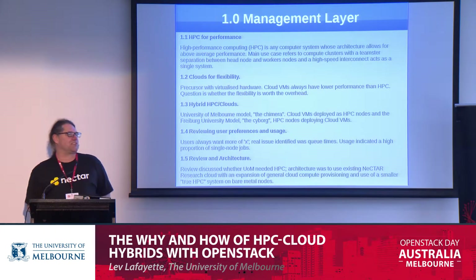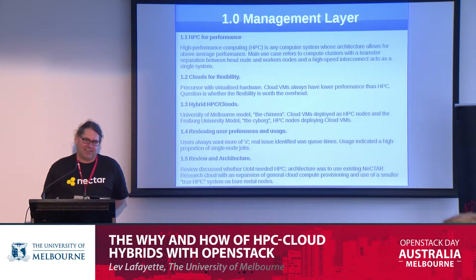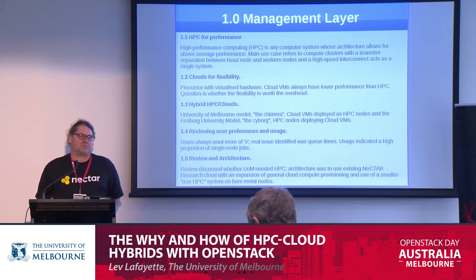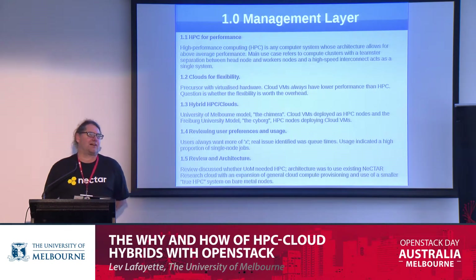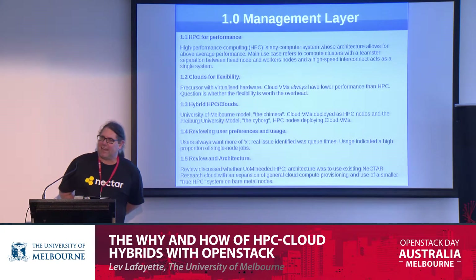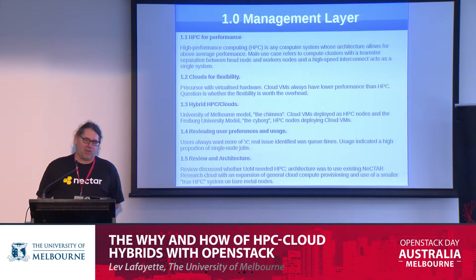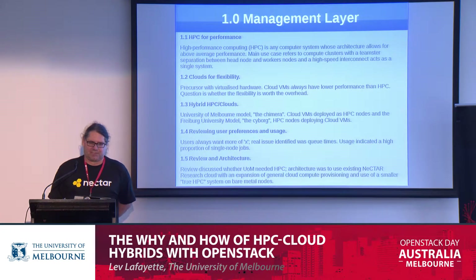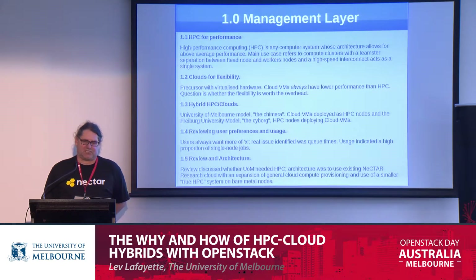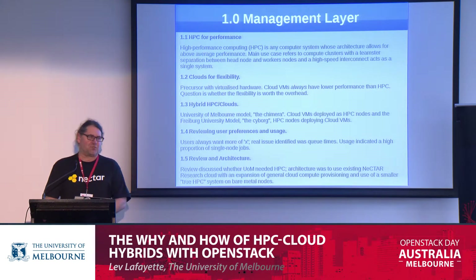We've got our high-performance computing, which, unsurprisingly as the name implies, is particularly good at performance — a number of pieces of commodity server hardware held together with a high-speed interconnect, typically operating with a management node for sysadmins and a login node for people to sit in and submit their jobs.